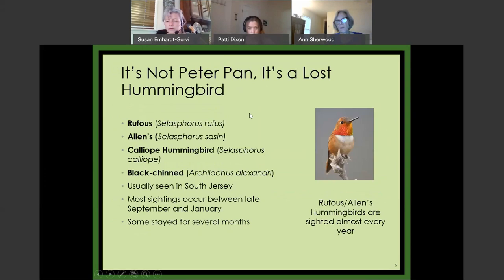Ruby-throated hummingbirds are the only ones that actually breed in New Jersey, but it's not unheard of to see other species. The rufous hummingbirds are seen almost every year, usually in South Jersey in the Cape May region. Most sightings occur around when birds would normally be migrating. Sometimes they stay for several months, but as they run out of nectar and insects, it's not a very habitable place. The thinking is that most strays are juveniles that got blown off the migratory route or just got lost.